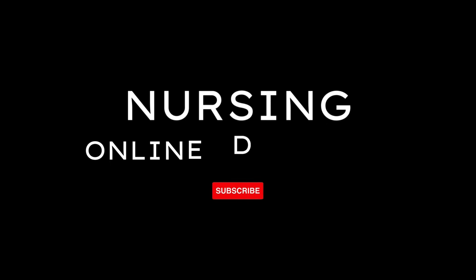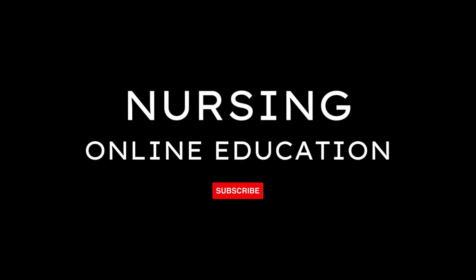Hi friends, welcome to nursing online education. In this video we will be discussing important questions and answers of different nursing competitive examinations. Let's get started.